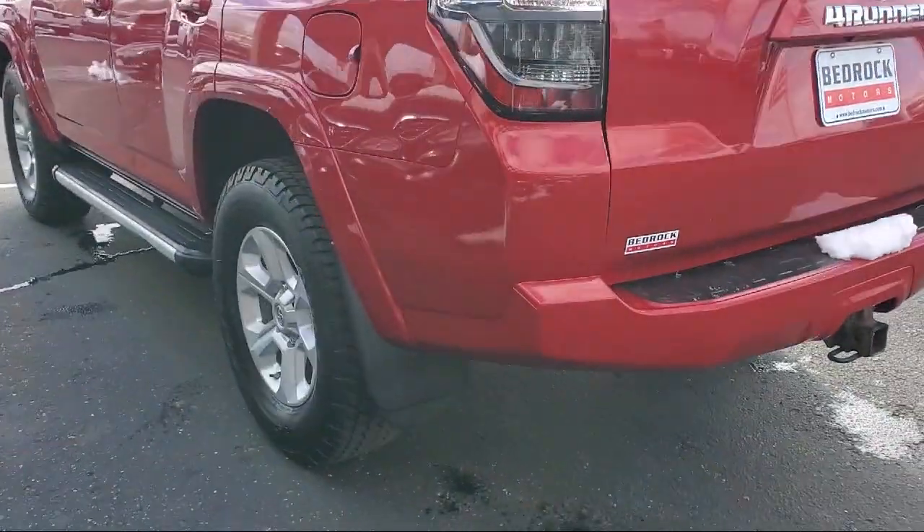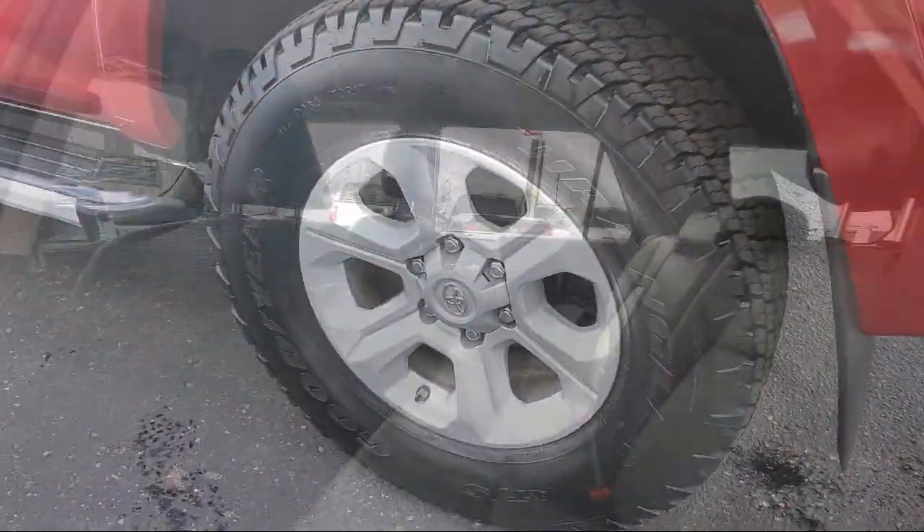Heated seats, Softex synthetic leather seat trim, keyless entry, and much more.